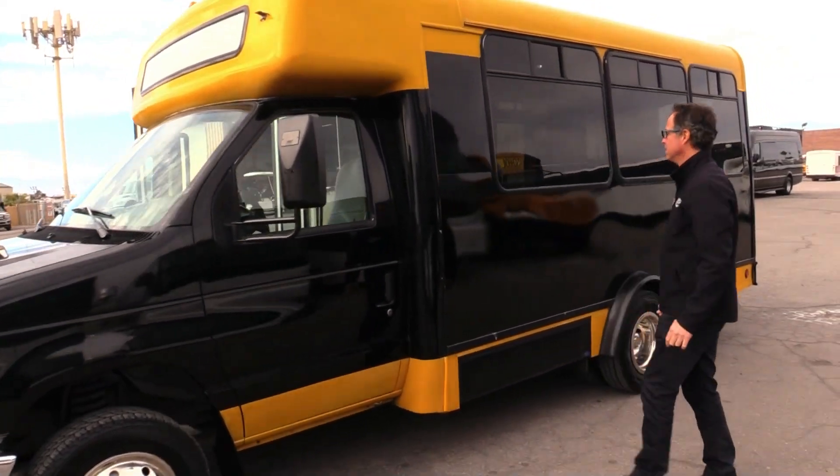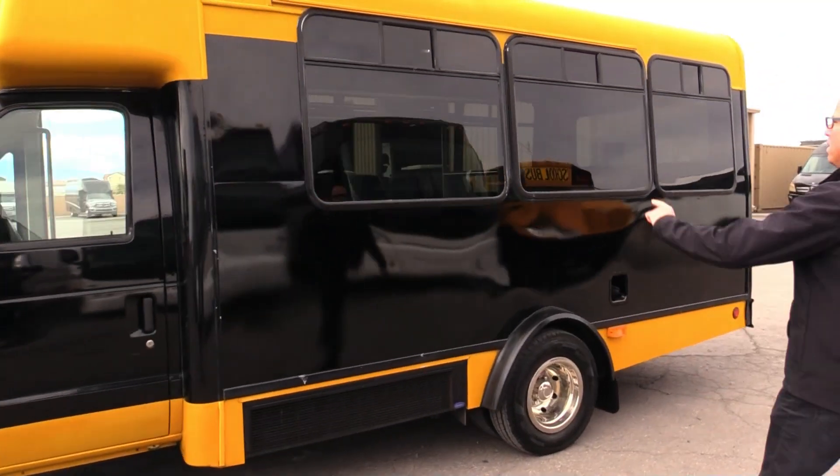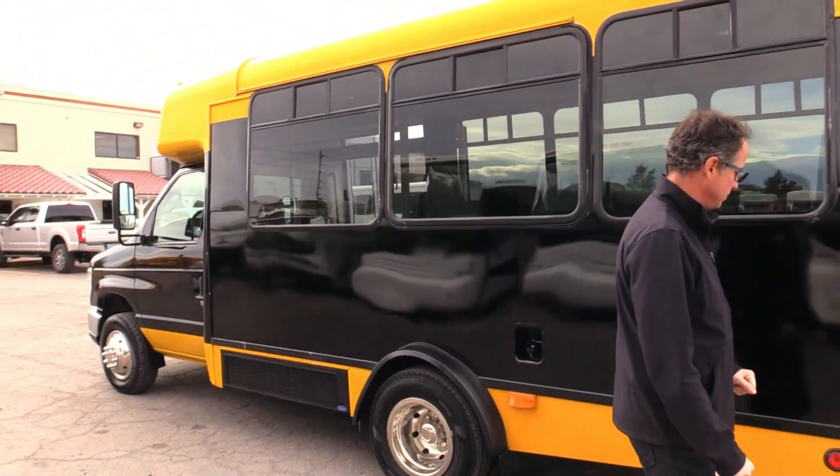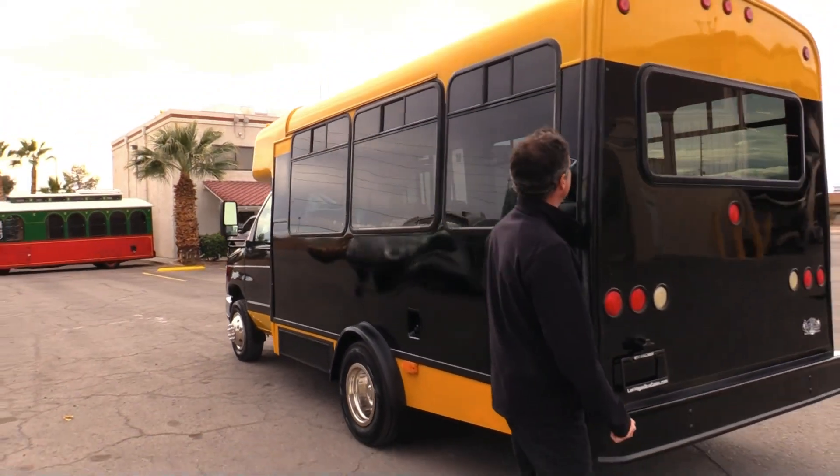There are some dings and chips there but they hide pretty well. You've got these large windows with the T-sliders to get some fresh air in — passengers love that. Coming around to the rear of the bus.